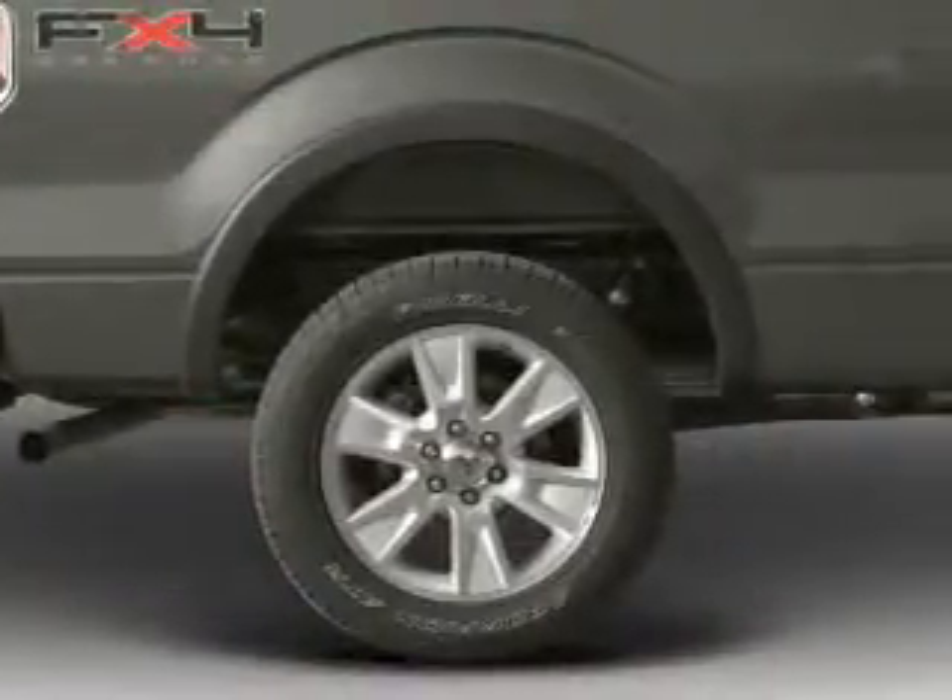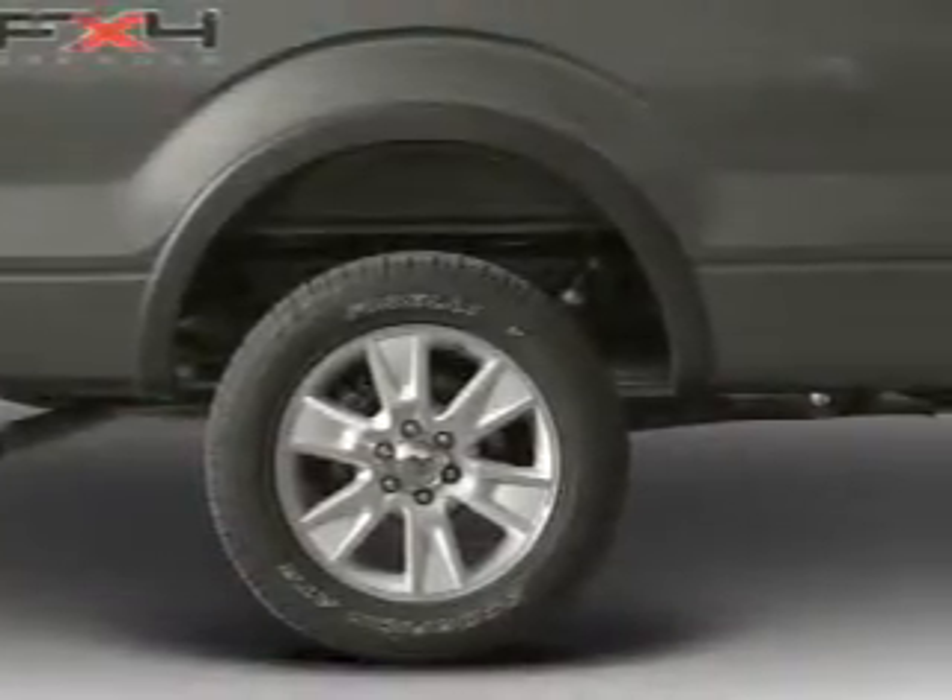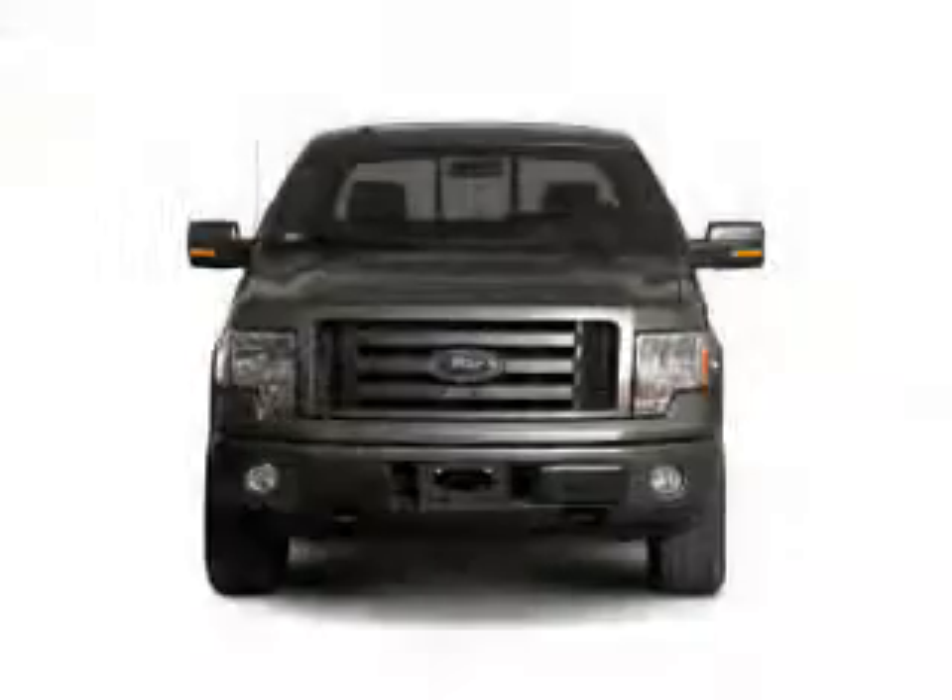split rear seats, an MP3 player, privacy glass, air conditioning, power windows.